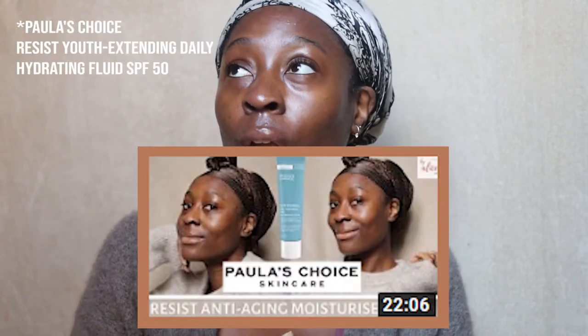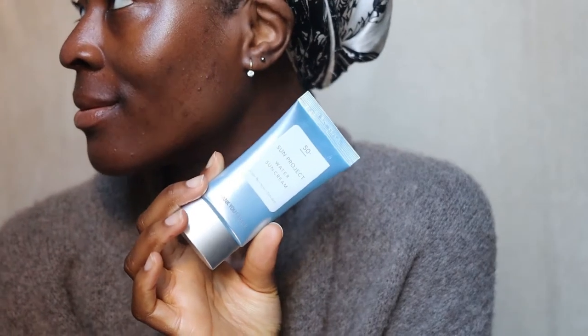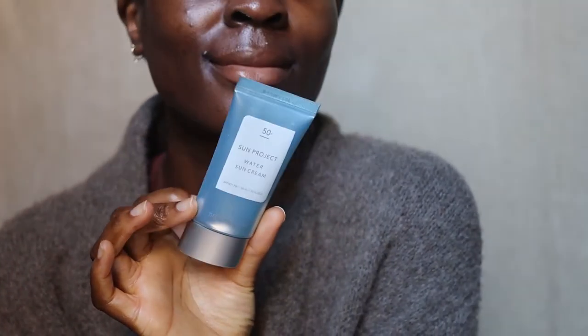This really reminds me of the Paula's Choice Youth Extending Moisturiser sunscreen — they both have a similar consistency, quite runny and very lightweight, and they both leave you looking your natural skin tone. That said, this Thank You Farmer sunscreen is a lot more dewy and moisturising. My face is looking super glowy. It's not as glowy as the Supergoop Play sunscreen or the Black Girl sunscreen, but it gives a nice healthy glow — I could go outside like this or put makeup on top and everything would look uniform.